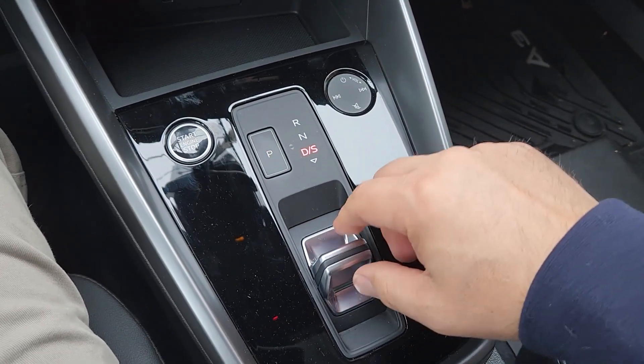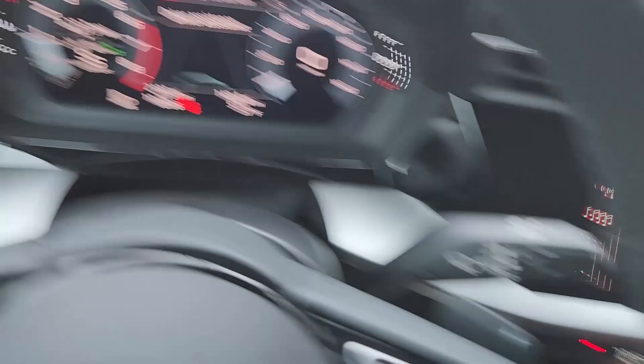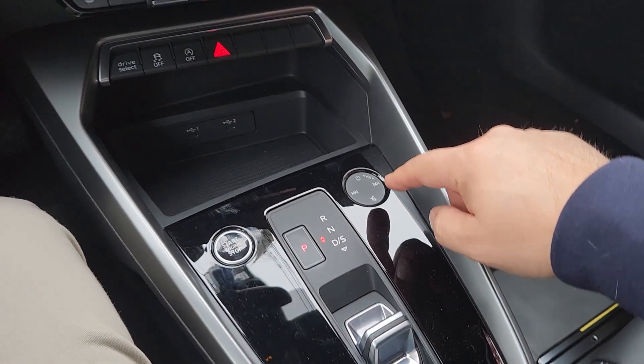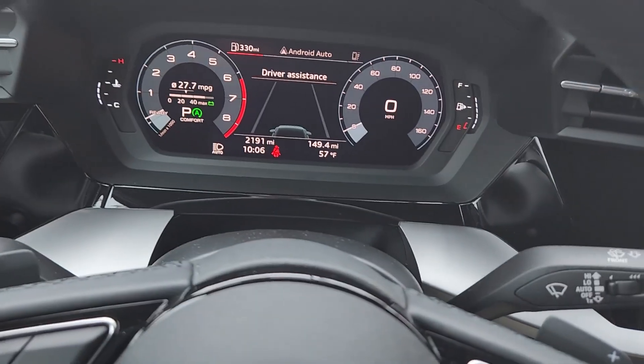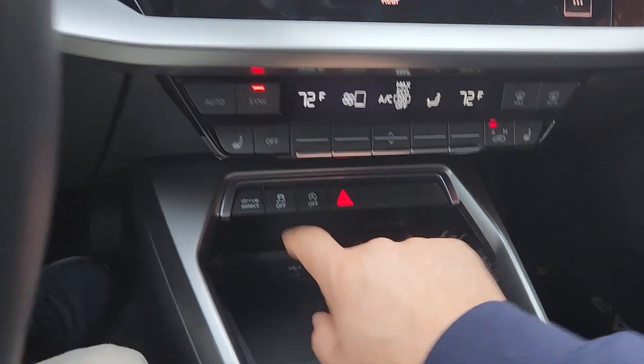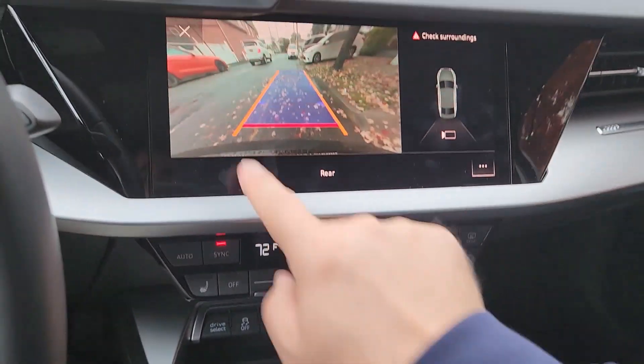So you've got sport mode. This car also shuts itself off — you can get rid of that if you want. It also shuts itself off on the highway and just coasts, believe it or not.